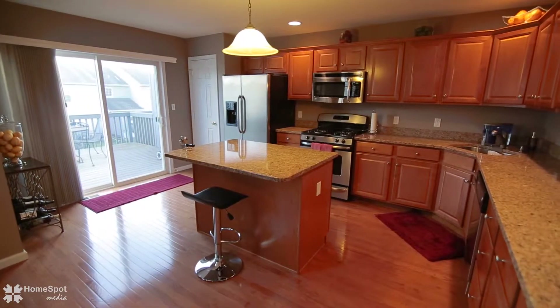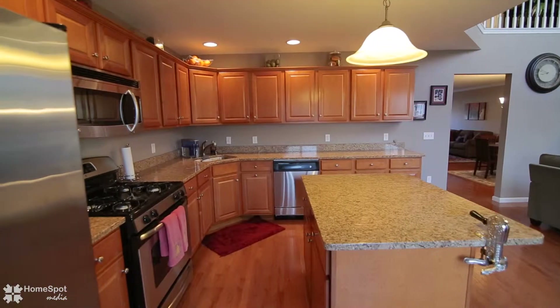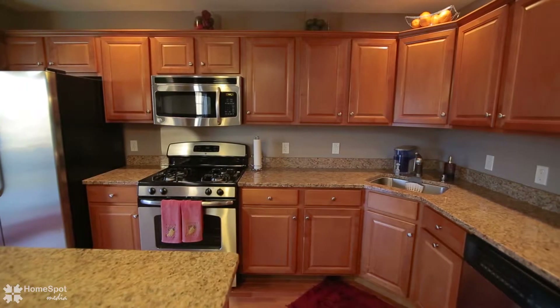The eat-in kitchen includes a center island, granite countertops, custom maple cabinets, pantry, and stainless steel appliances. This space is great for entertaining.